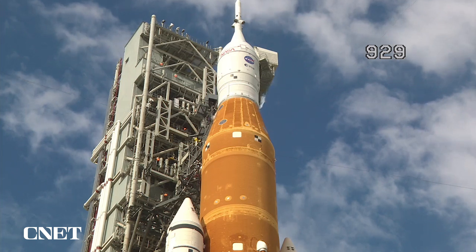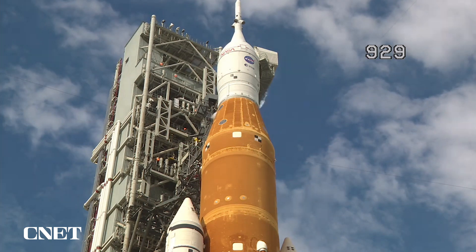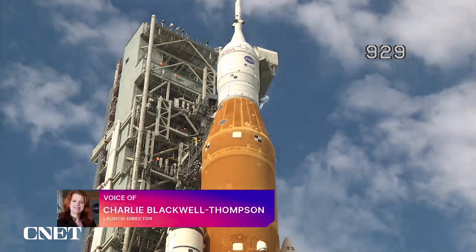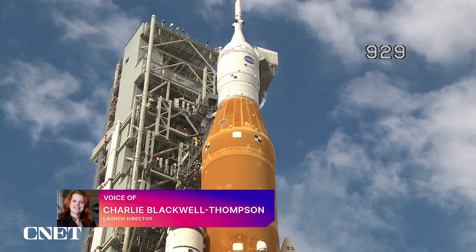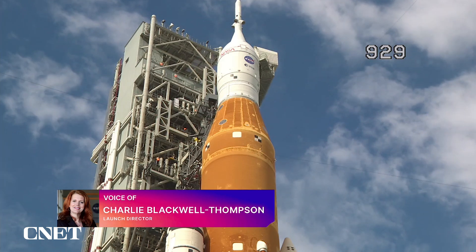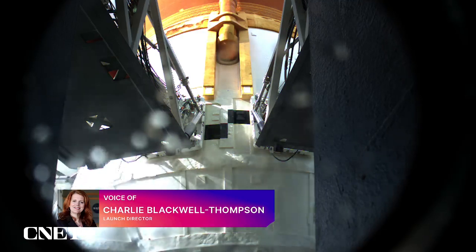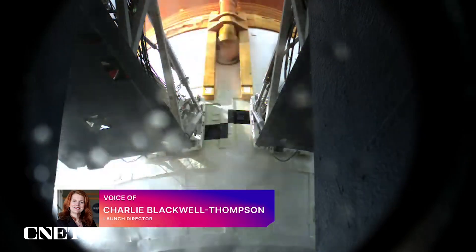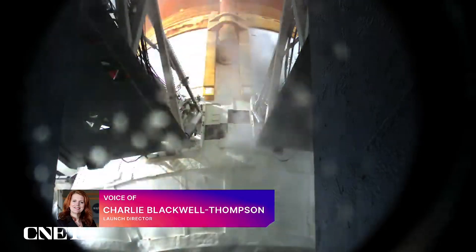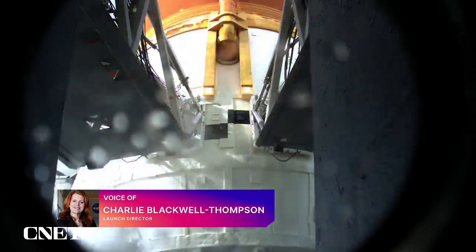I wonder what your thoughts are on these seals, which were replaced. You're learning a lot and there's a lot of data yet to look at — what are your early thoughts about how they're behaving and what a path forward might be? You've got to always take the data and go look at what it tells you. One very encouraging piece of data was that as we raised the pressure, we actually saw the leak go down. This is a pressure-assisted seal, so that was very encouraging. We saw the leak rate really taper off. We'll take all the data from this event through loading and through our pre-press test, and the team will evaluate what we learned today, then apply that as we get ready for launch.